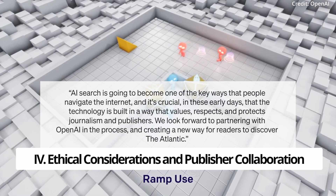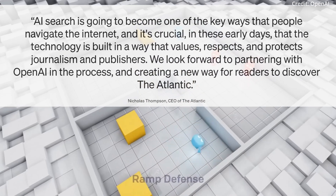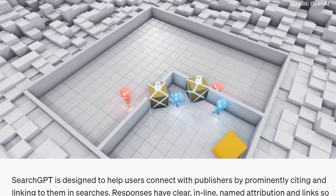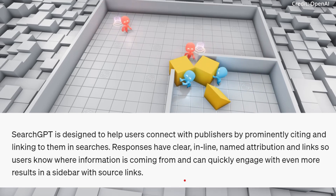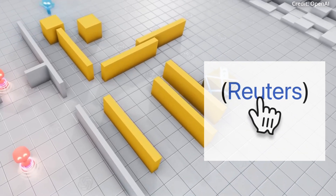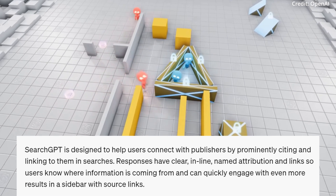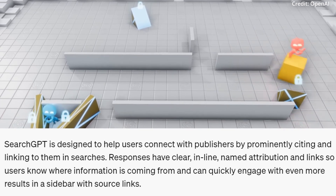OpenAI has been proactive in addressing other potential ethical issues with SearchGPT too, having developed this search engine in collaboration with a host of news partners, ensuring that publishers have a say in how their content is used. Additionally, publishers can choose to opt out of having their content used to train OpenAI's models while still appearing in search results. SearchGPT is also designed to help users connect with publishers by prominently citing and linking to them in searches, with clear inline-named attribution and links so users know where information is coming from.